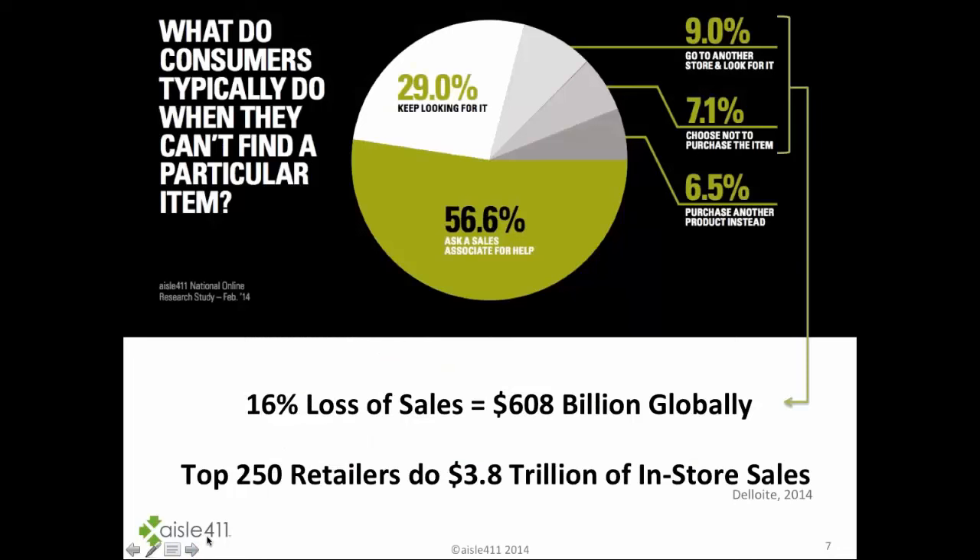Diving deeper into what consumers do when they can't find a particular item in-store: about half simply ask an associate — the only way we've been programmed to handle this for decades. 30% will just keep looking because they don't want to talk to an associate. But the numbers on the top right add up to a dramatic figure: shoppers will either go to another store or choose not to purchase at all. It's a huge opportunity to connect digitally with these shoppers.